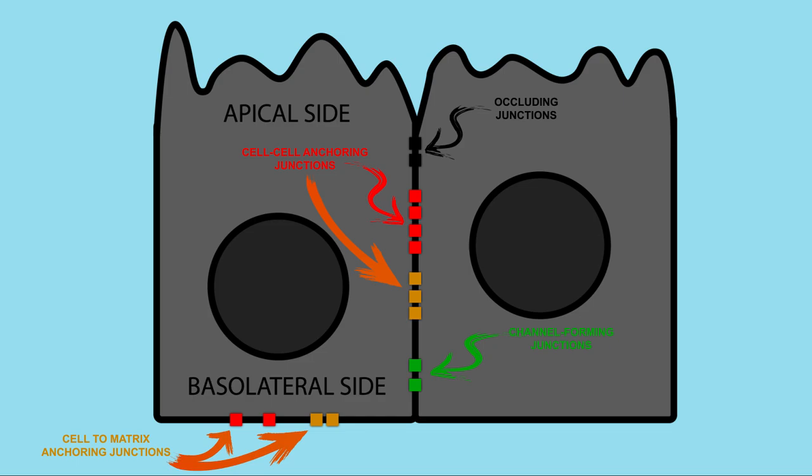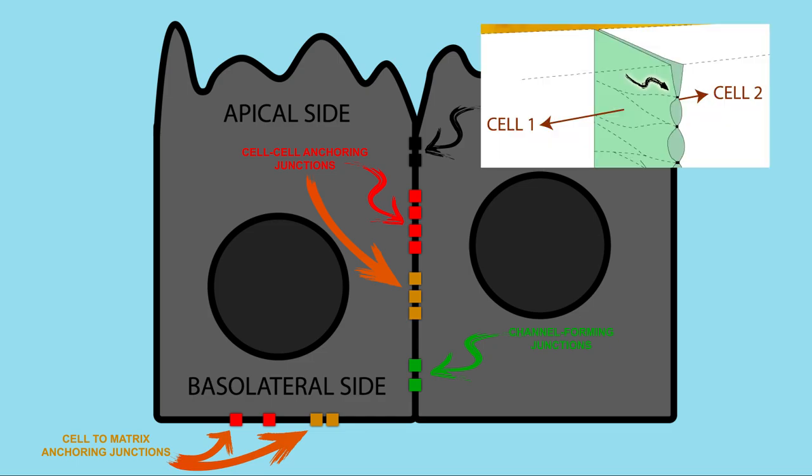Each has a specific purpose. Occluding junctions, also known as tight junctions, form a very tight seal so substances can't pass between the cells in the epithelial layer. Cell-to-cell anchoring junctions tie the epithelial cells together. These come in two flavors: adherence junctions and desmosomes. While adherence junctions connect the actin filament bundles in each cell to those of its neighbors, desmosomes do the same with the intermediate filaments. Actin is a more dynamic molecule, allowing for coordination of cell movement, while intermediate filaments are stronger.